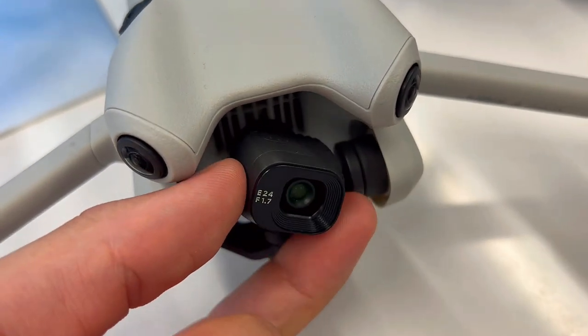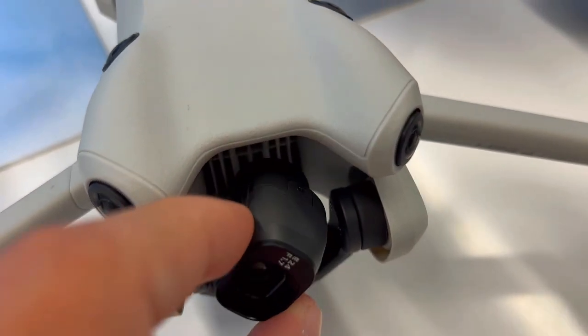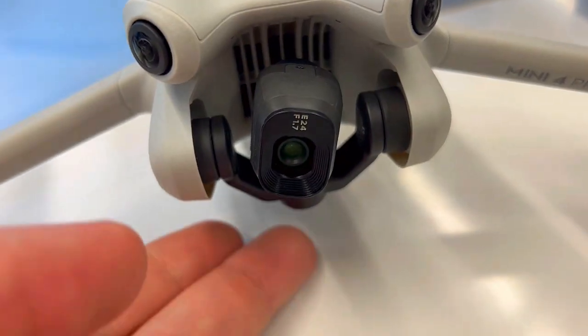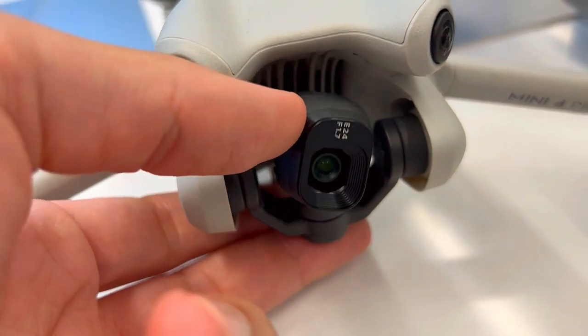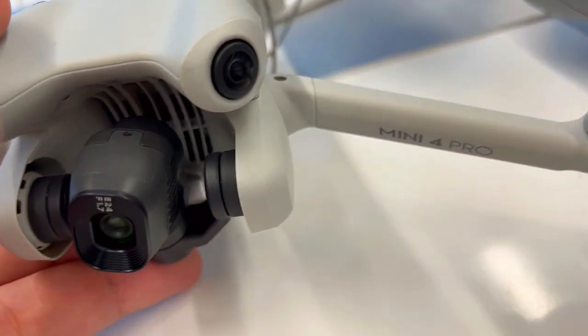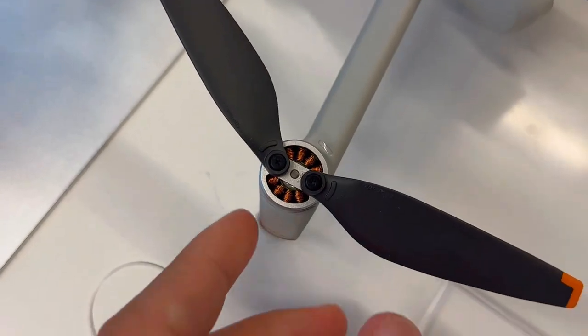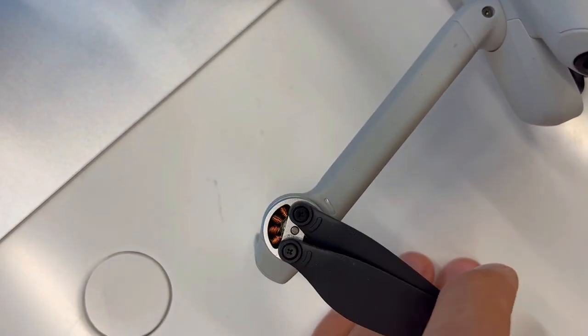Last, the battery bottleneck. Have you ever felt limited by short flight times and constant battery changes? The Mini 4 Pro extends your flight time with three intelligent flight batteries, providing an uninterrupted 45 minutes of flight. No more cutting your flights short due to battery anxiety.